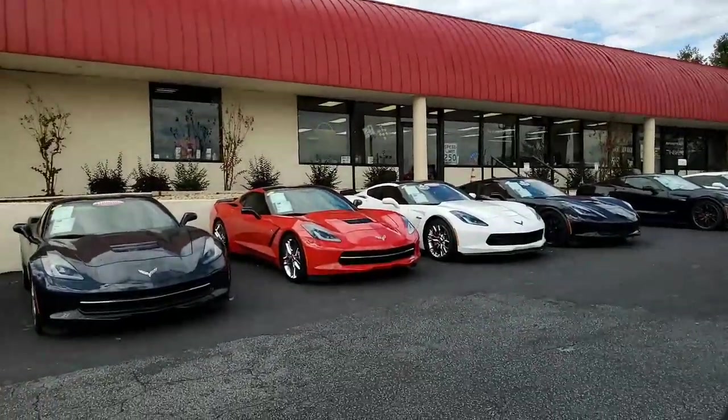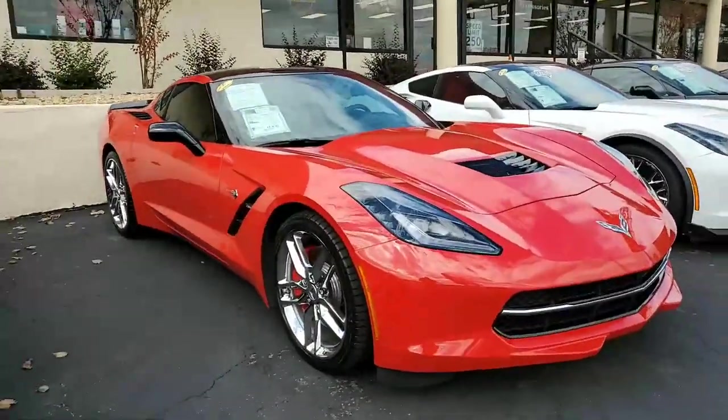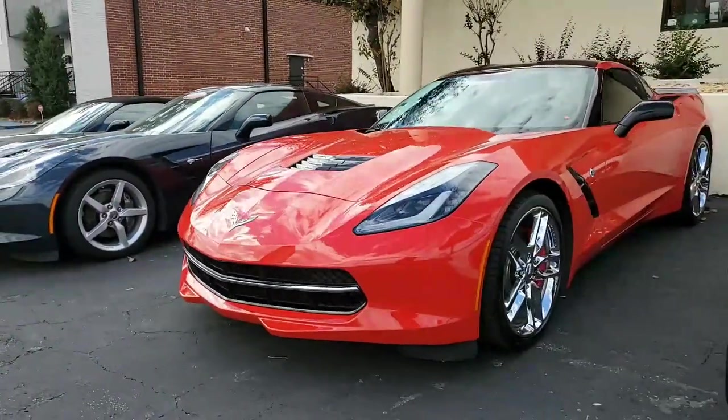There's nothing like a red Corvette, and my goodness, is this car a head-turner. This is a beautiful 2014 Chevrolet Corvette Stingray Z51 3LT Coupe. Beautiful car. This one will turn heads on any street in America.